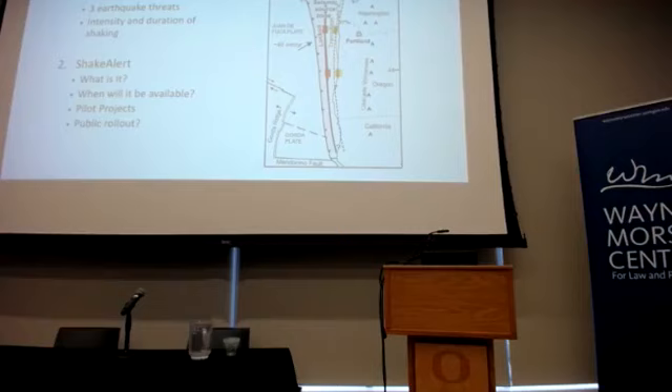What I'd like to do with the majority of this talk is give you an outline of earthquake hazards in the Pacific Northwest — turning you all into amateur seismologists. We'll discuss three earthquake threats and the intensity and duration of shaking. I'll finish by describing ShakeAlert: what it is, when it will be available, and briefly mention some of the pilot projects we have throughout the state. Lucy Walsh, our user engagement specialist for the state of Oregon, is developing many of these pilot projects, including ones here on campus.